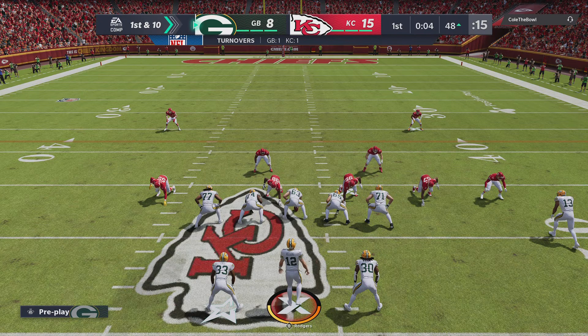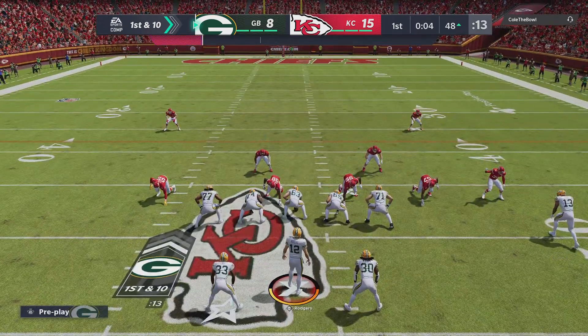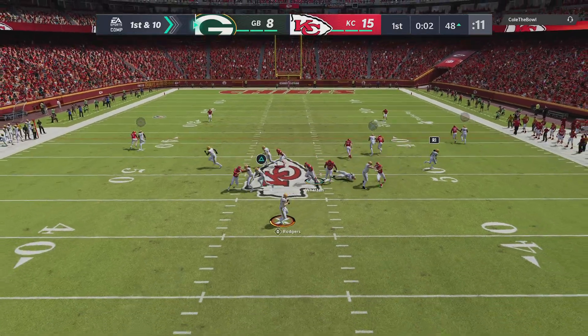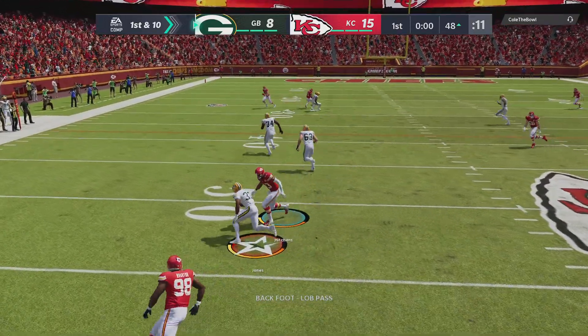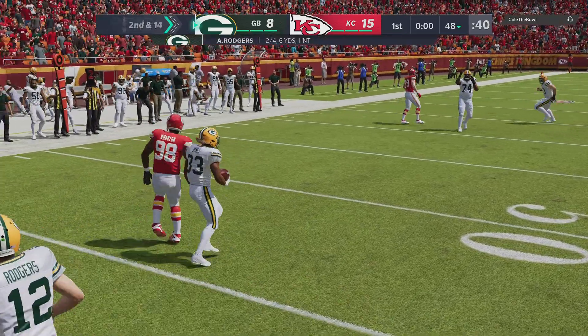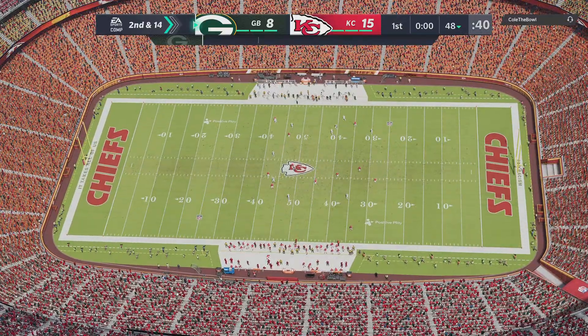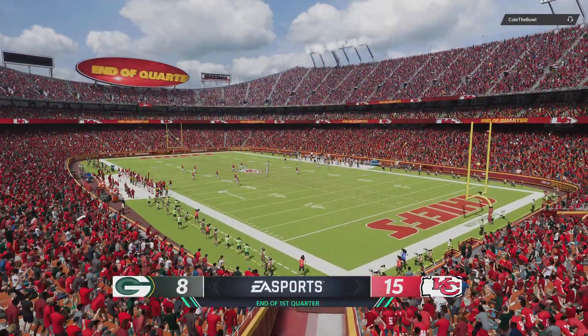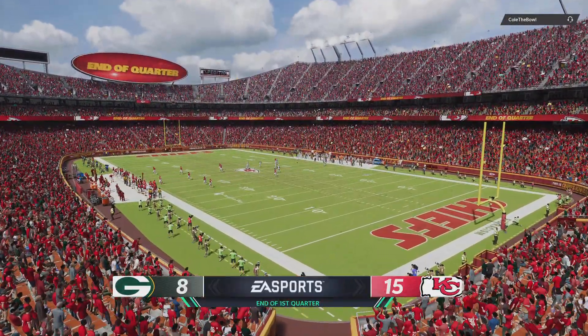Trying to get one more in here before the quarter breaks. So after the INT, it's Rodgers setting up the screen here — Aaron Jones — and they go backwards, losing yardage back at the 48-yard line. An entertaining start to this one, more to come on EA Sports.